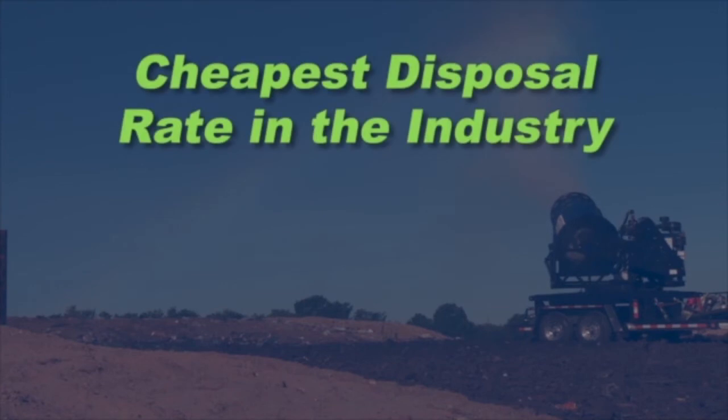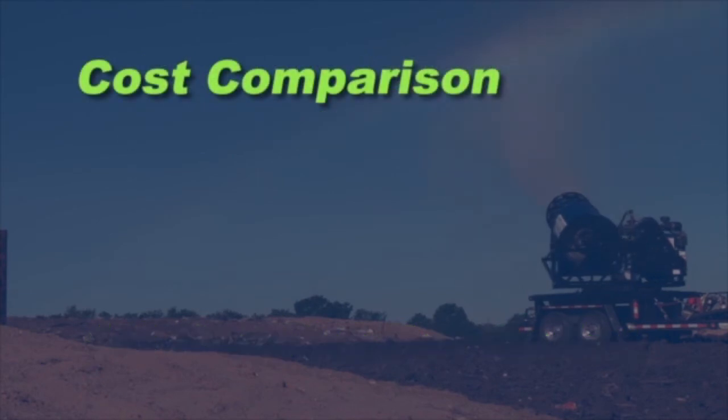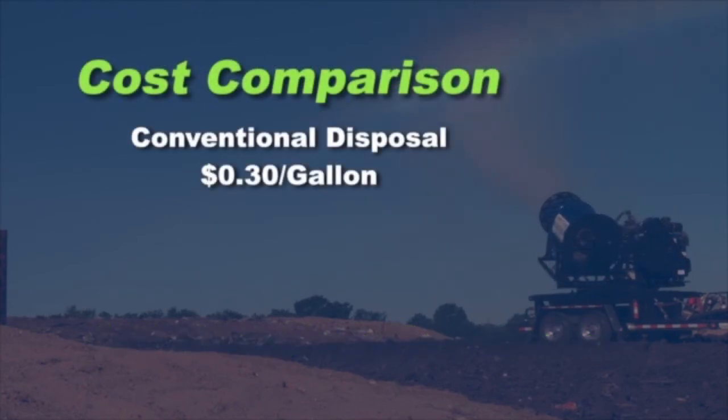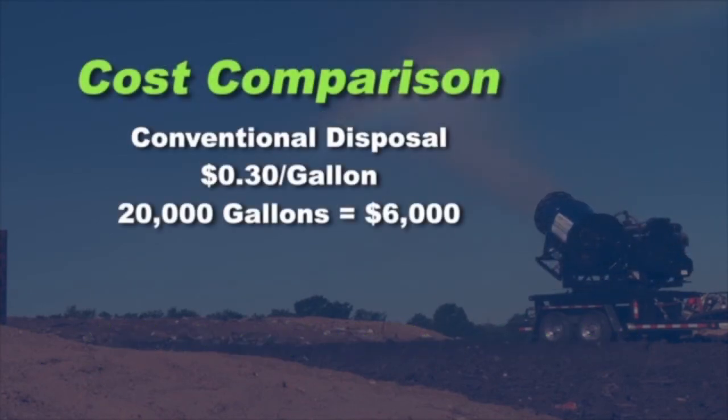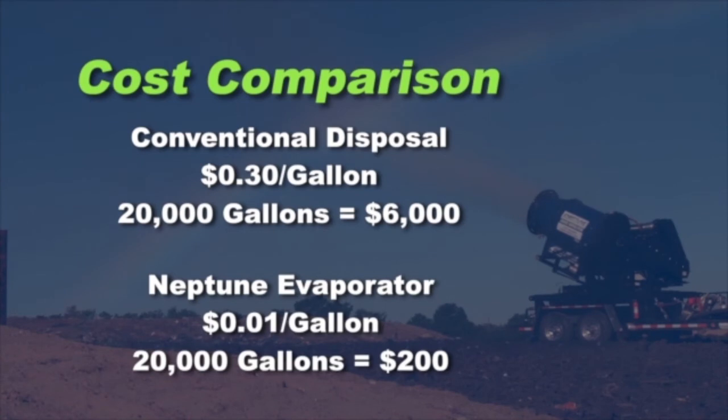The Neptune Evaporator offers the cheapest disposal rate in the industry, with an average rate between 1 and 2 pennies per gallon of leachate. With conventional off-site disposal at a rate of 30 cents per gallon, disposing of 20,000 gallons would cost almost $6,000. With the Neptune Evaporator, disposing of the same 20,000 gallons would only cost you $200.